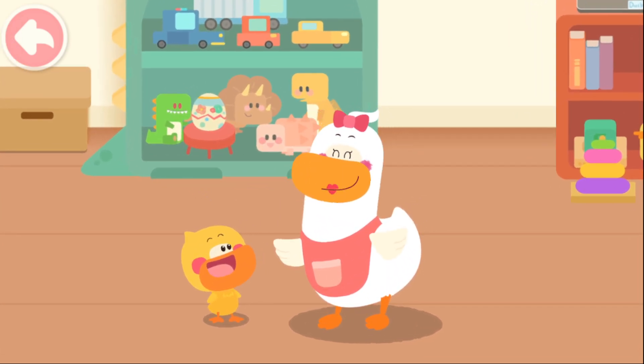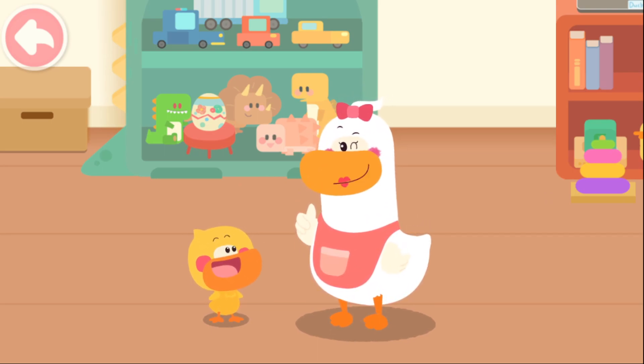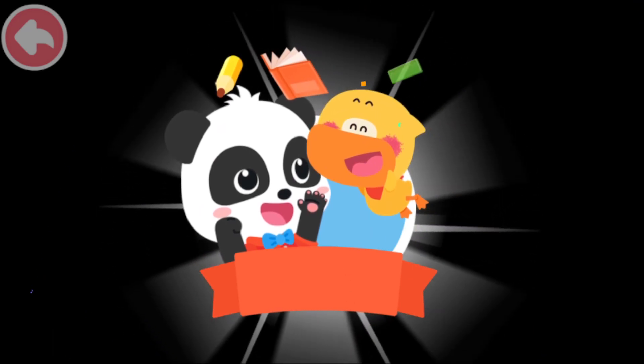Kids, you can also check to see if there are any toys in the wrong place at home! Hey! Thank you.